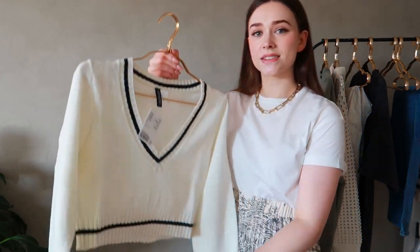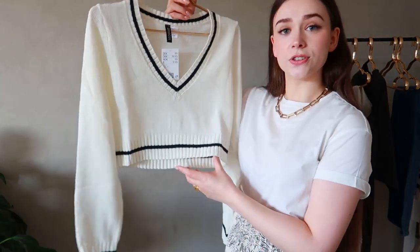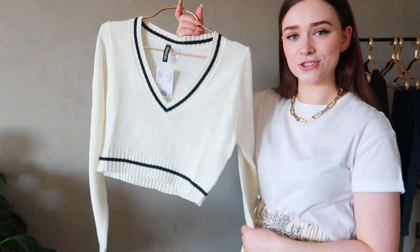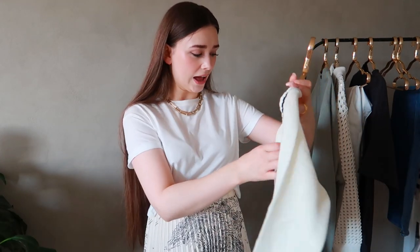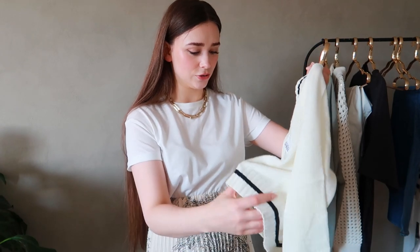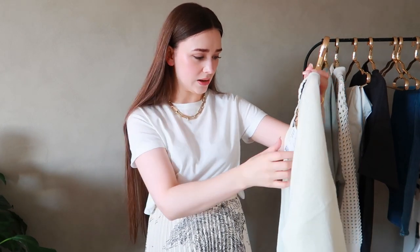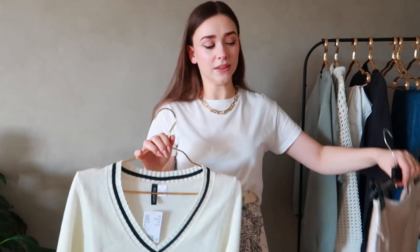I have this knit cropped jumper and I really love the black stripes going around here — it's just adding a little bit more detail. I'm not in love with the fabric of it, and this is actually less expensive than the t-shirt I have on, so that should explain that. This is 100% acrylic. I didn't think it would be because I don't think I even looked at the price — this is very inexpensive. I'm going to try it with the other skirt I ordered.